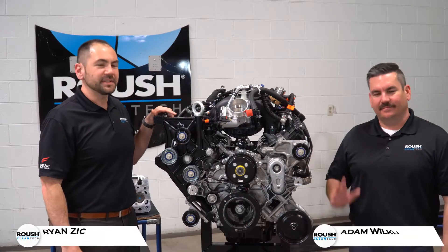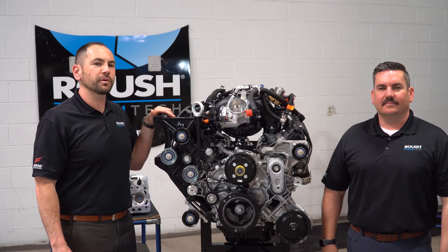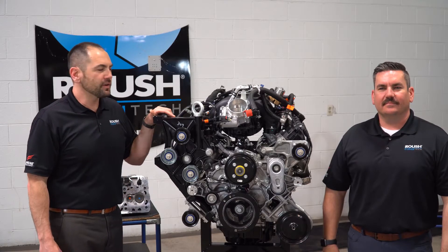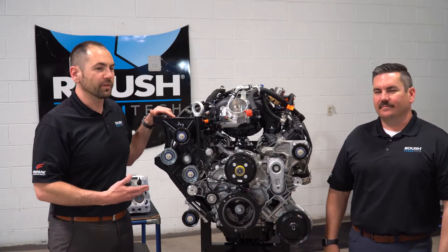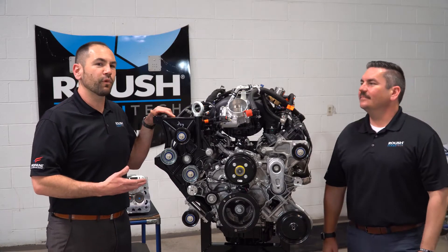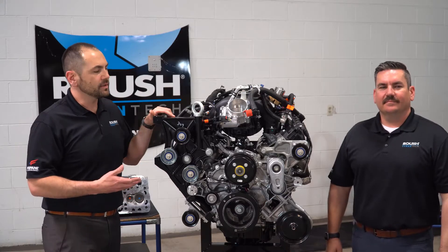Hi, I'm Ryan, and this is Adam, and today we're at Roush Clean Tech's manufacturing facility in Livonia, Michigan. This is where we produce and build engines for Bluebird school buses, Ford commercial vehicles, and fuel systems for both of those as well. Today we're here to talk about the new exciting engine from Ford, the 7.3 liter V8. This is going to be the underpinning of everything Ford has in their medium-duty lineup and also the Bluebird Vision school bus.